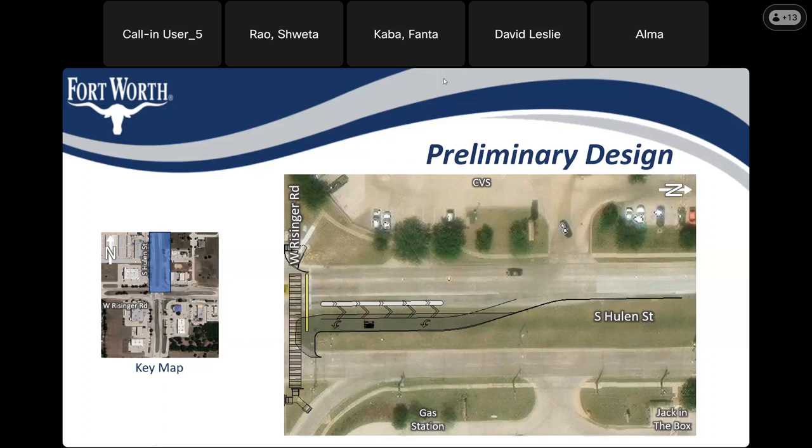David confirms they have covered all four approaches around the intersection.